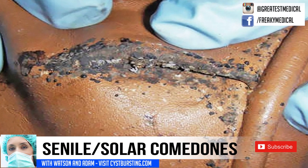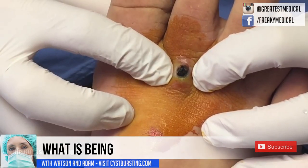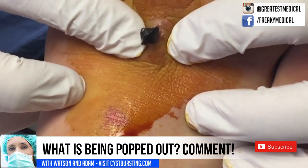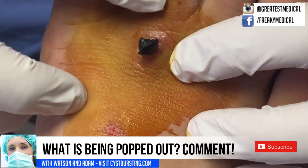Today's topic is senile comedones. But before we talk about that, can you identify what this mystery condition is? We'll have the answer at the end of the video.